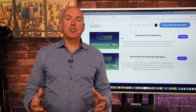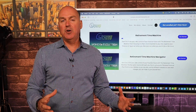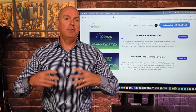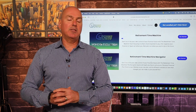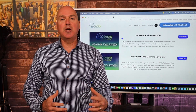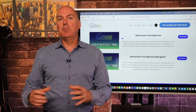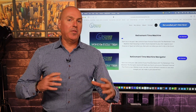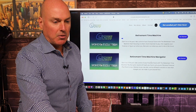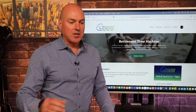In part two, the Retirement Time Machine Navigator, we're going to help you take that information from the first section and translate it into a digital version of your financial plan. You're going to get access to an e-money financial planning portal where you'll be able to put this information in and see, in a more digital format, what that plan looks like and get insight into all of those different reports. So let's hop right into the course and give you a little bit of a flavor for what this is all about.